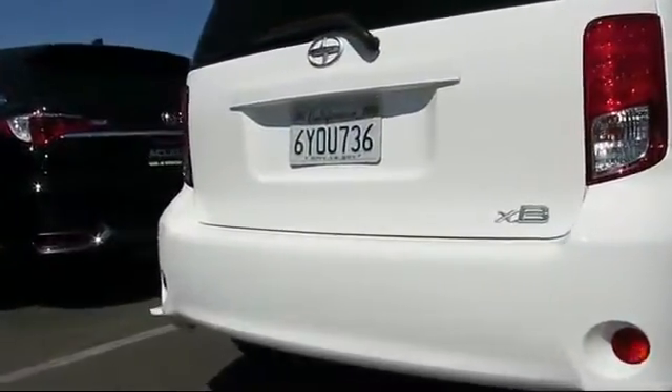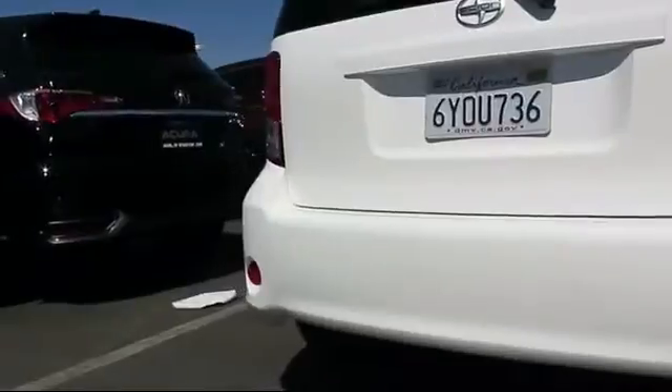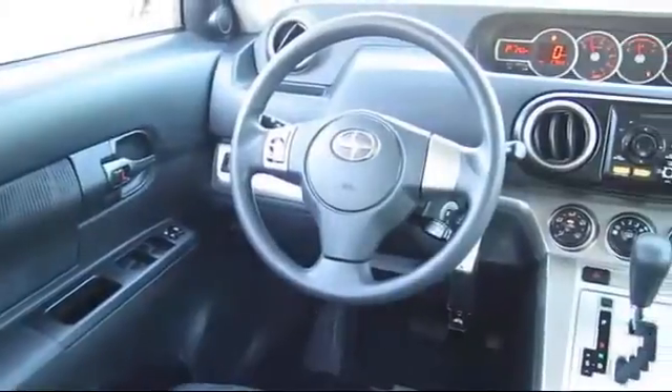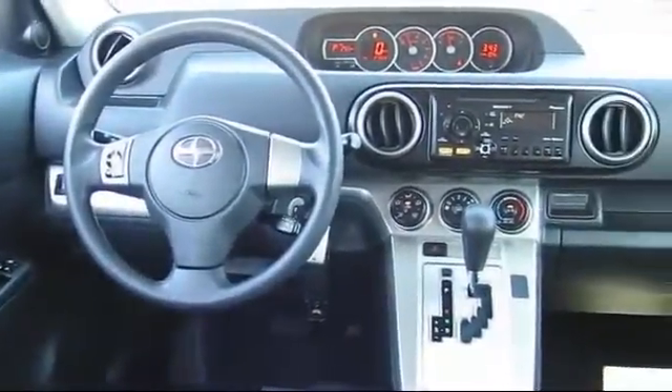It has less than 30,000 miles on the odometer. Every Toyota certified vehicle goes through a rigorous 160-point quality assurance inspection by Toyota factory trained technicians and includes a 12-month, 12,000-mile limited comprehensive warranty.